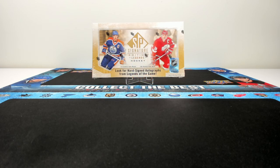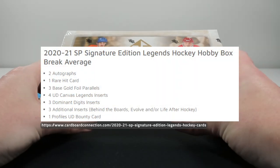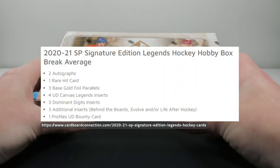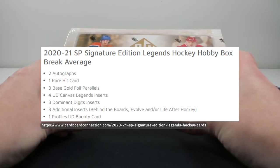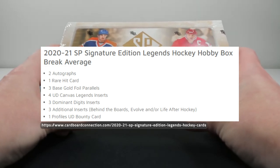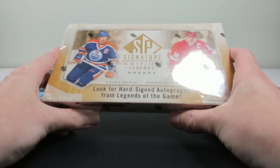In terms of a box breakdown, there are five cards per pack and 18 packs per box. On average you will find two autographs, one rare hit card, three base gold foil parallels, four UD canvas legends inserts, three dominant digits inserts, three additional inserts including Behind the Boards, Evolve, or Life After Hockey, and one Profiles UD bounty card.